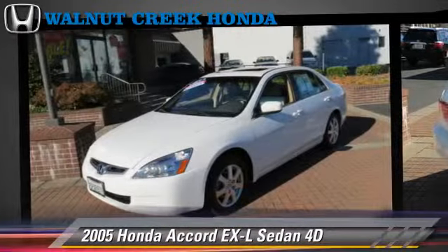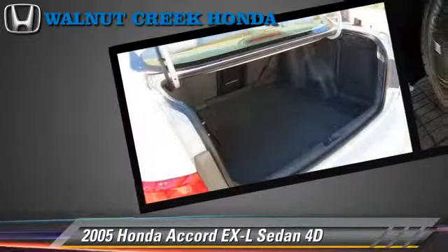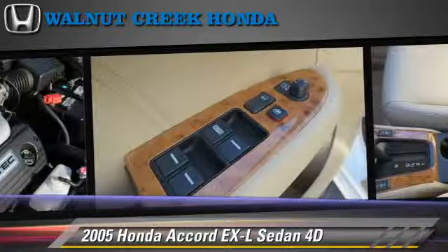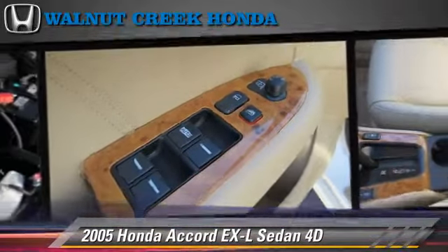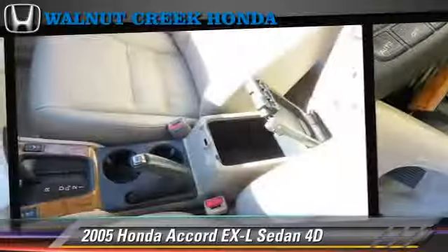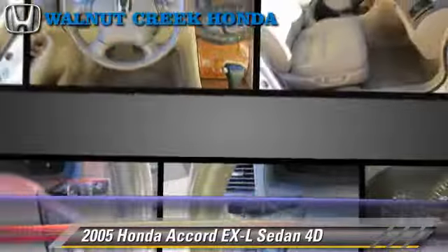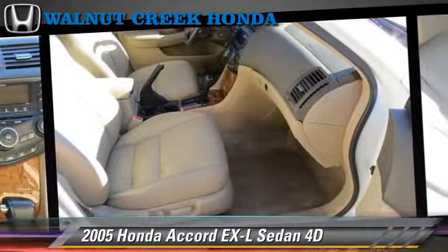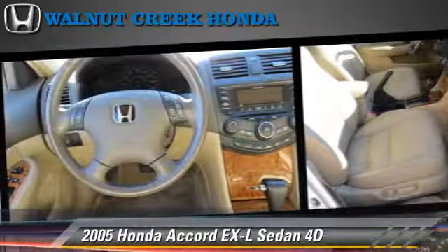This Honda features cruise control, alloy wheels, and tilt wheel. Safety features include dual front airbags and four-wheel ABS. Comfort and convenience features include powered door locks, leather seats, and multi-disc CD player. Give us a call to schedule your test drive today.